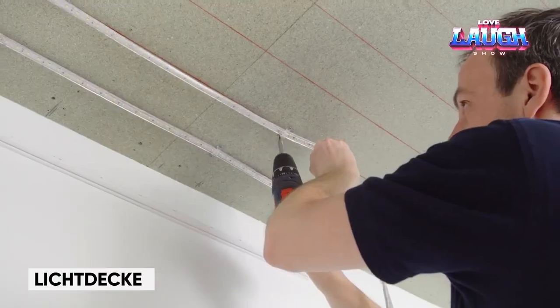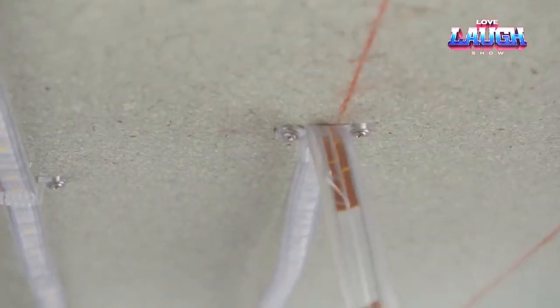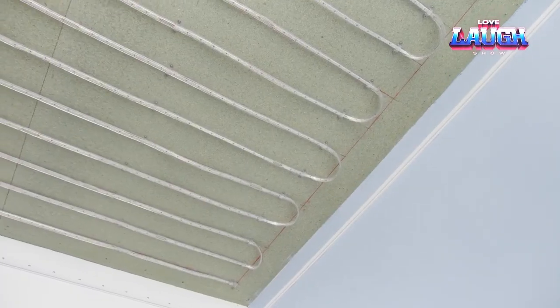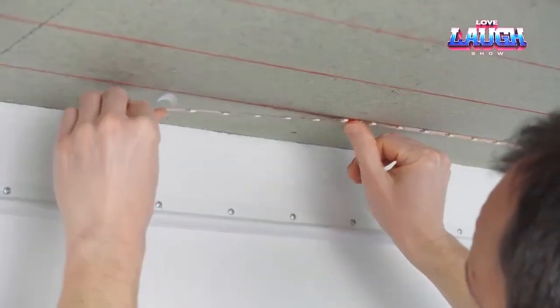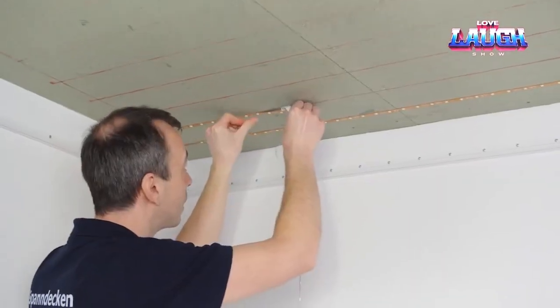Let's explore Lichtdecke, an inventive suspended ceiling. By day it appears ordinary, but at night it transforms, emitting adjustable soft light that replicates daylight. Whether you're aiming for a romantic ambiance or a focused glow for a movie marathon, Lichtdecke's RGB setting, fueled by energy-efficient LED strips, caters to your preferences.